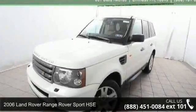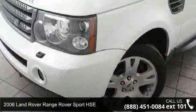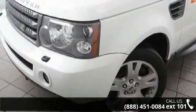Imagine yourself in this 2006 Land Rover Range Rover Sport HSE. Don't miss this great deal on a luxury vehicle.